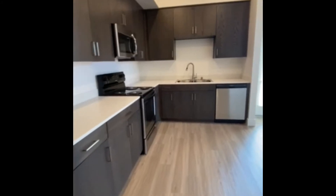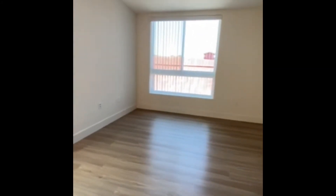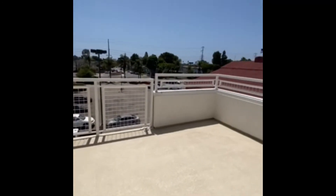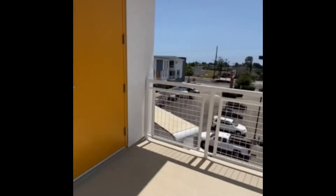All appliances are stainless steel and ready for moving. The beautiful thing about this layout is when you come outside onto your large patio area, you also have storage which will hold all of your necessities and items.